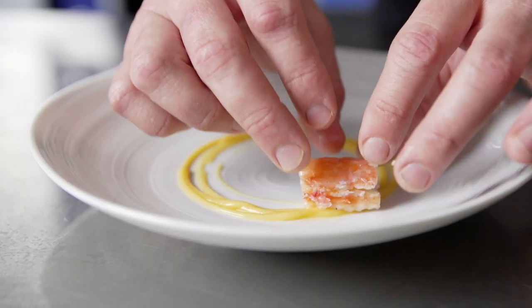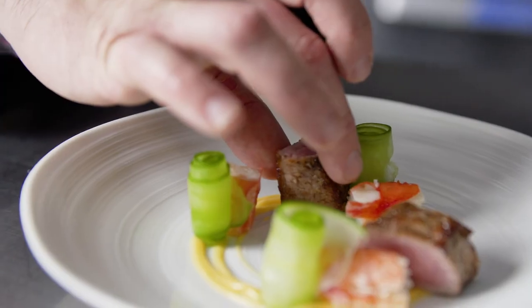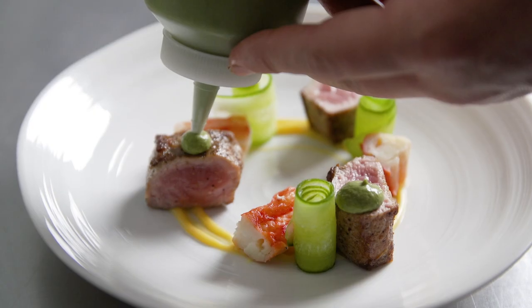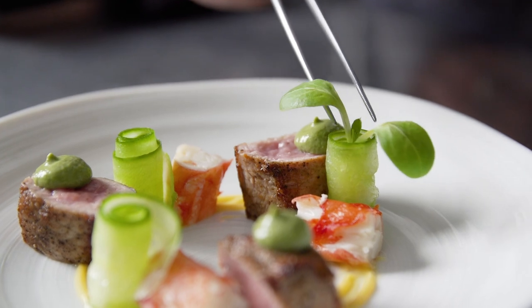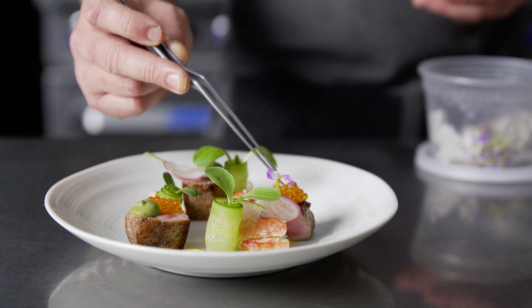For our next course, we did a playoff surf and turf — king crab, cucumbers with seared veal, a shellfish emulsion, radishes, and smoked trout roe, finally finished with a tarragon yogurt gazpacho.